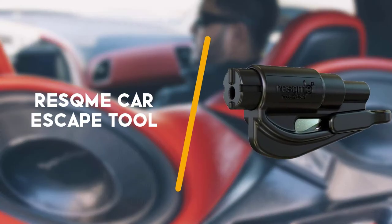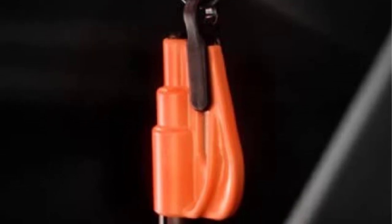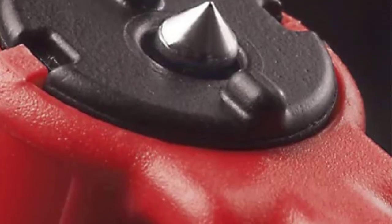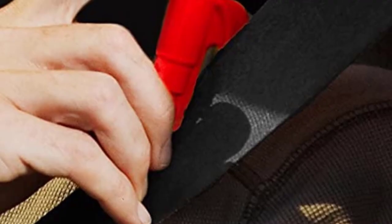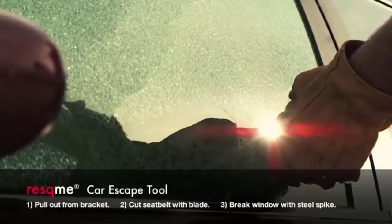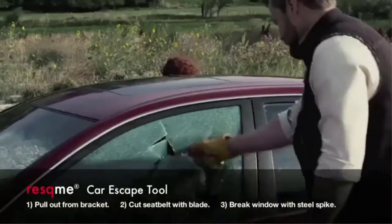Second on the list is the Rescue Me car escape tool. The most popular car escape tool available on Amazon comes from Rescue Me and is available in a variety of colors and quantities. You can purchase a single unit, 2-pack, or 3-pack at a very affordable price. Color options include black, blue, safety yellow, pink, orange, and red.